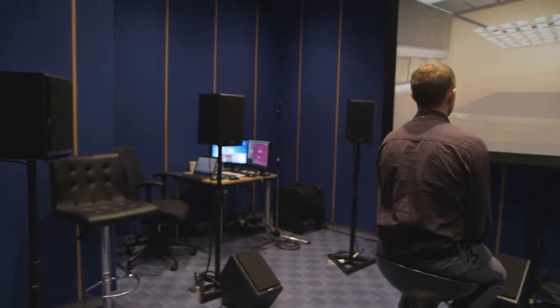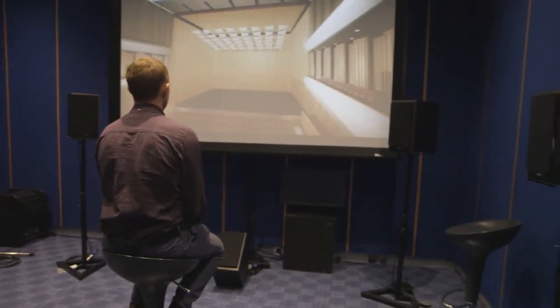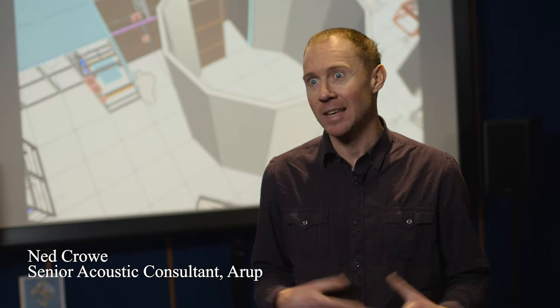Soundlab is an engagement tool to engage with clients, architects, stakeholders, and members of the design team. There's no substitute for sitting and listening to spaces and environments.